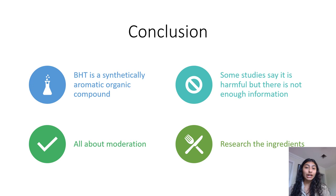This has been my presentation about butylated hydroxy toluene. Thank you very much.